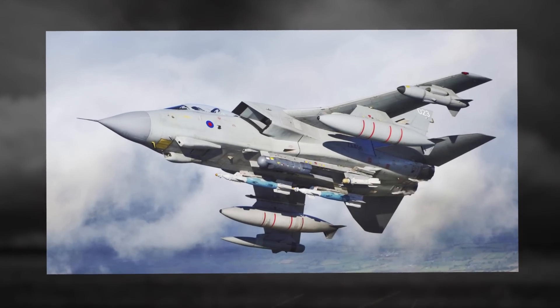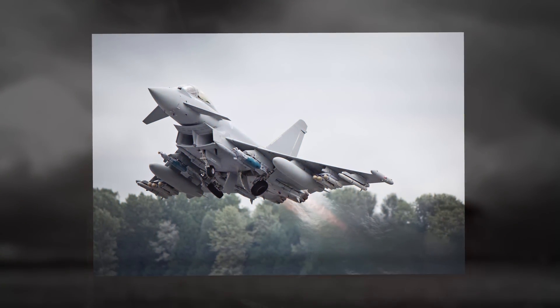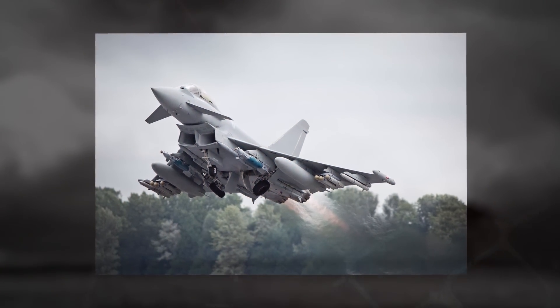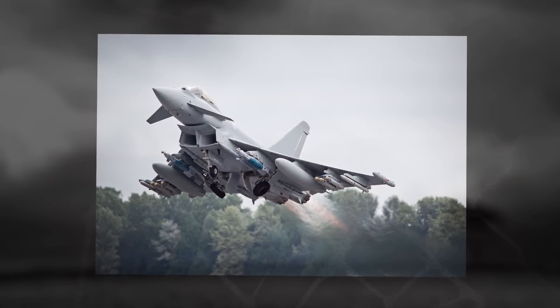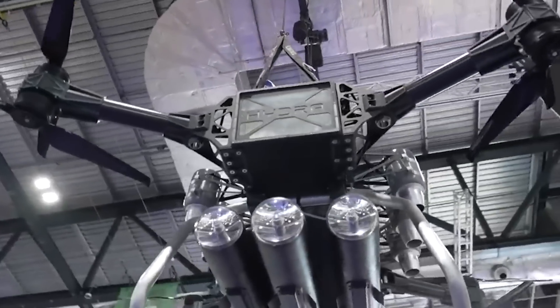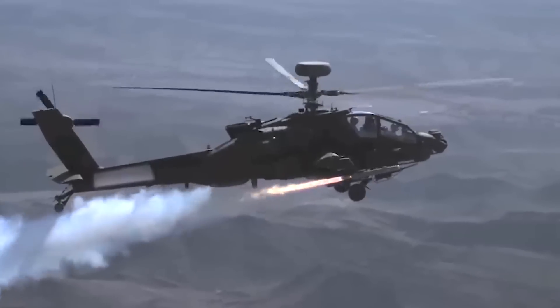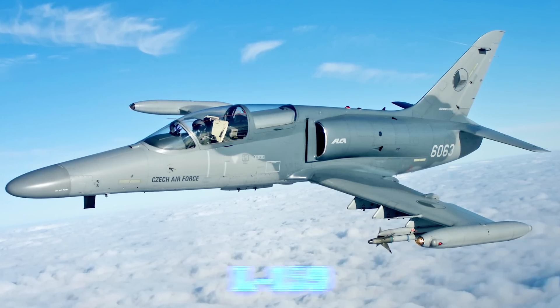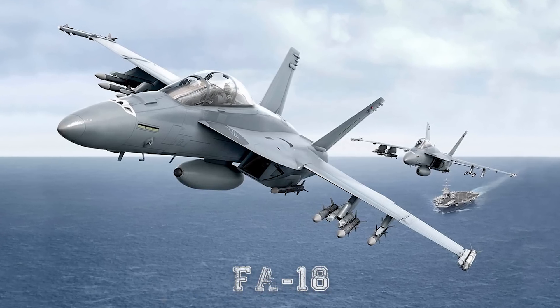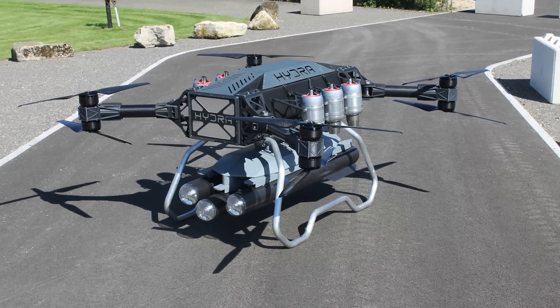Currently, the Brimstone is in use with the RAF's Tornado GR4, GR4A, and Eurofighter Typhoon aircraft, and will eventually replace the RBL 755 cluster bombs. Like the Hydra drone, the small size and weight of the missile allows it to be integrated into a wide range of helicopters and fixed-wing aircraft, including the L-159 Hawk and F/A-18. The Hydra drone will be the latest vehicle to carry this lethal weapon.